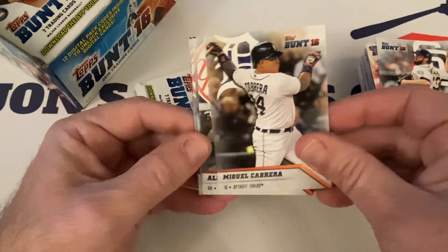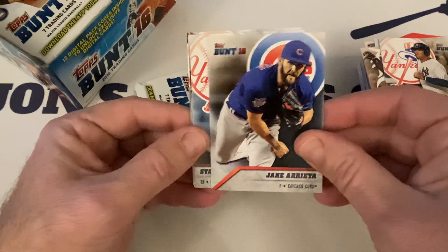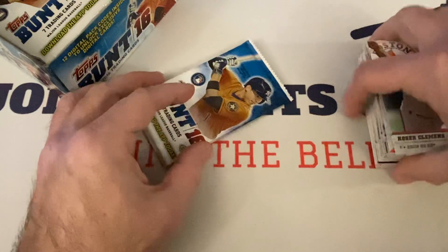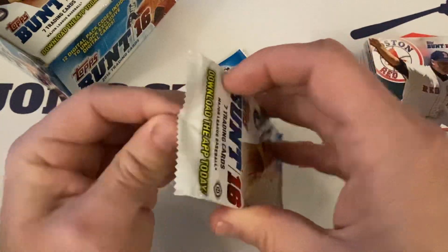James Shields, Miguel Cabrera — future Hall of Famer right there — Alex Rodriguez A-Rod, Jake Arrieta, Starlin Castro, Justin Verlander — future Hall of Famer — Roger Clemens. I don't think he's going to get in. Maybe with a committee vote or something. Maybe they'll never let him in — or Bonds.